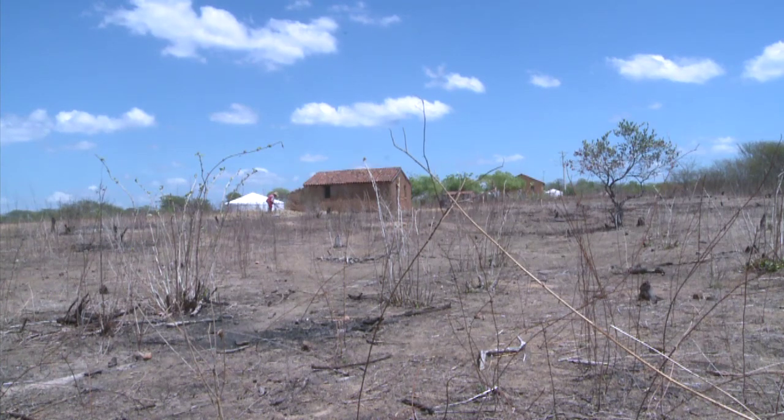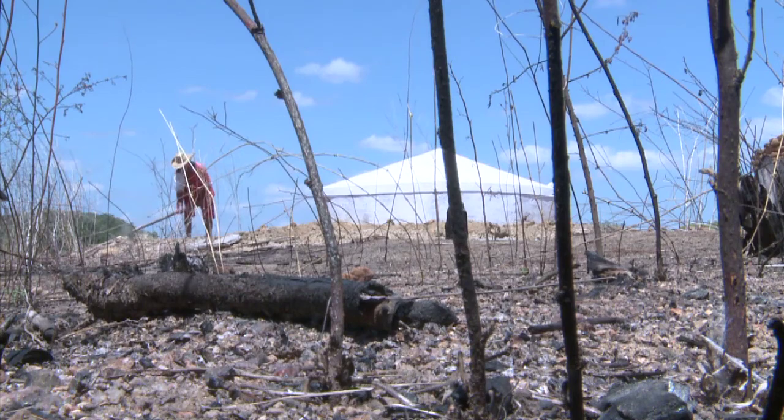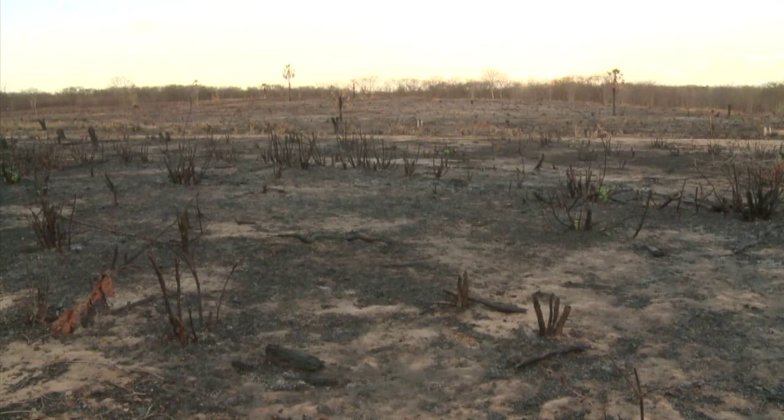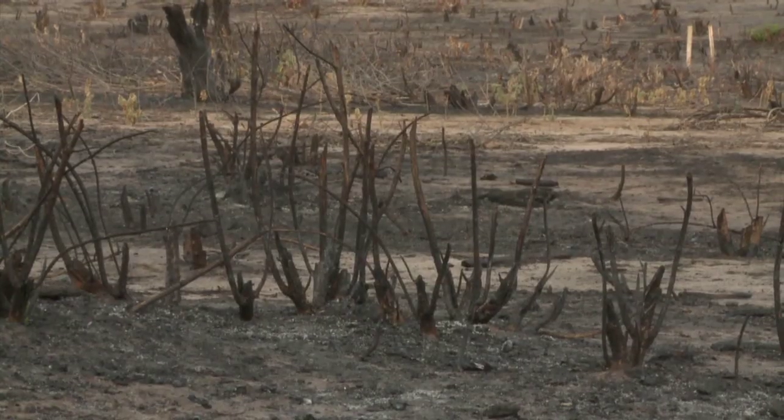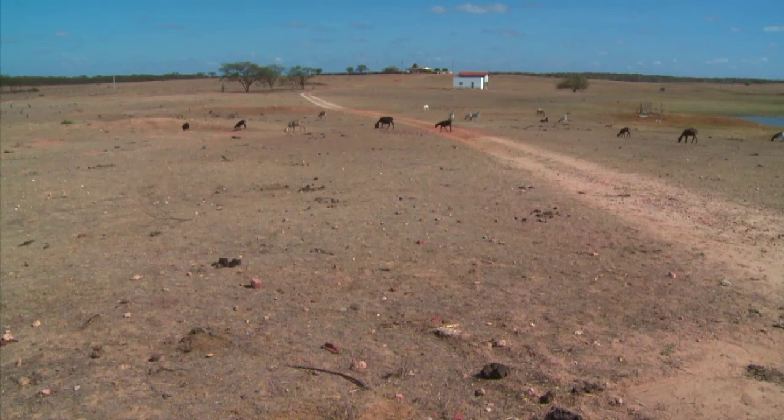Low, erratic rainfall and cyclic droughts have made farming difficult. For generations, farmers have resorted to excessive use of chemicals and slash-and-burn agriculture. The result is soil depleted of nutrients, eroded land, and a damaged ecosystem.